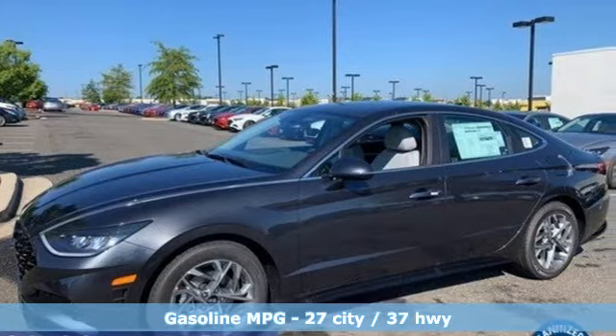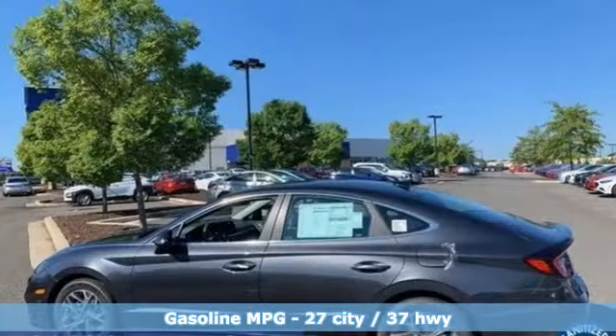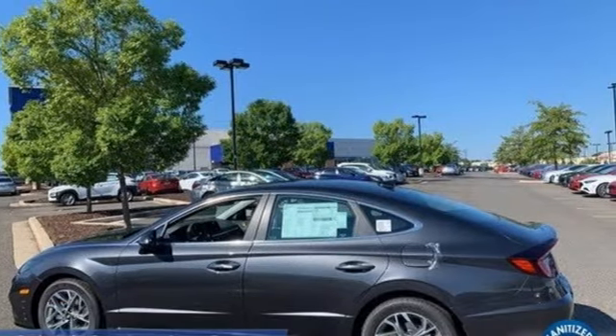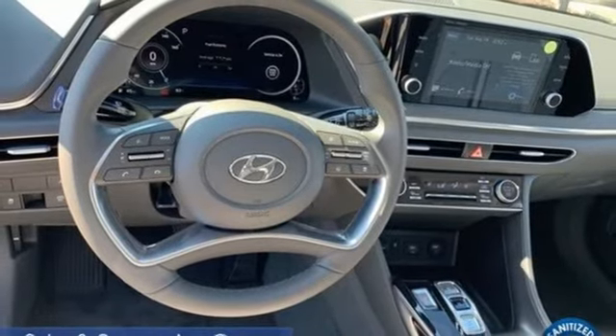It boasts an impressive list of features like these: streaming audio, inductive device charging, dual zone climate control, autonomous cruise control, doors and push button start proximity key.